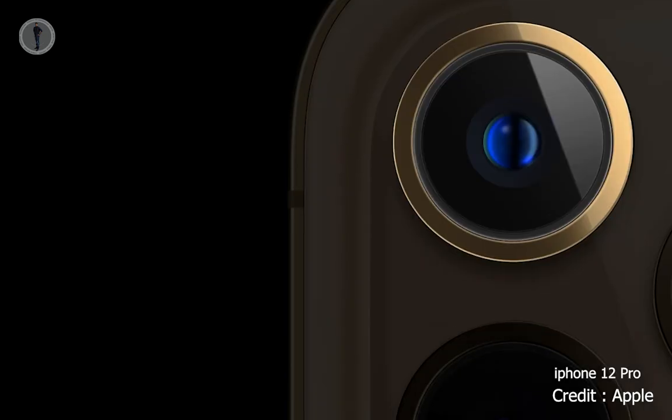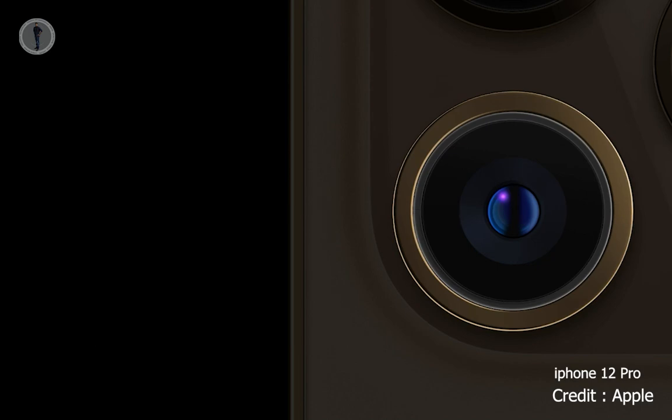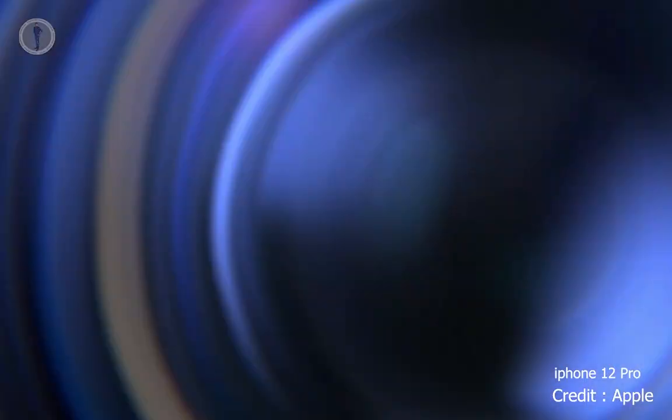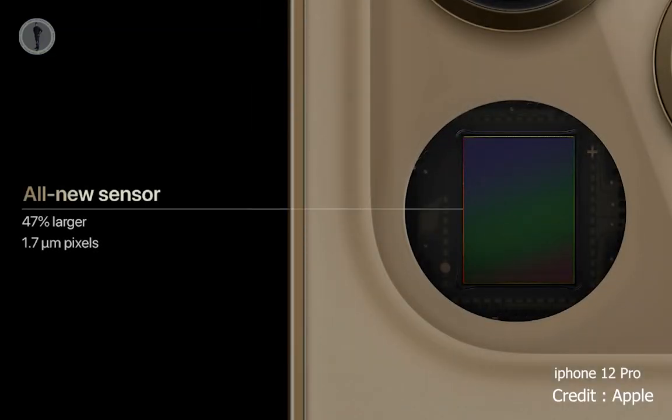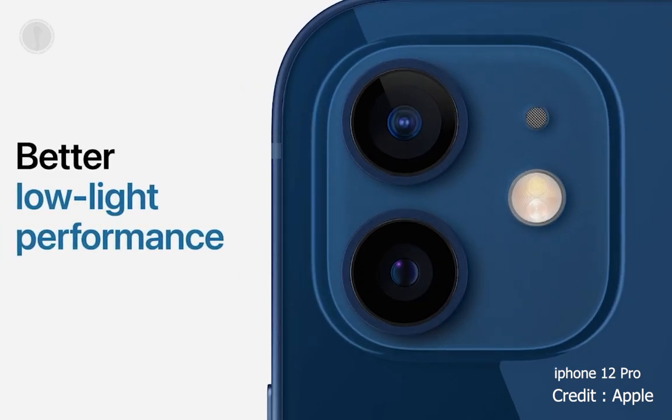iPhone 12 Pro Max features an all-new massive wide camera with an f/1.6 aperture, a new sensor, and a new system for optical image stabilization, or OIS. The new sensor is 47% larger with 1.7-micron pixels — our largest yet — enabling greater improvement in low light, which is our biggest leap in light-gathering capability.